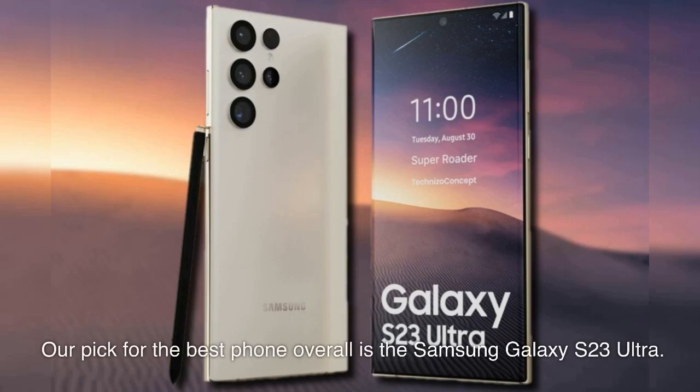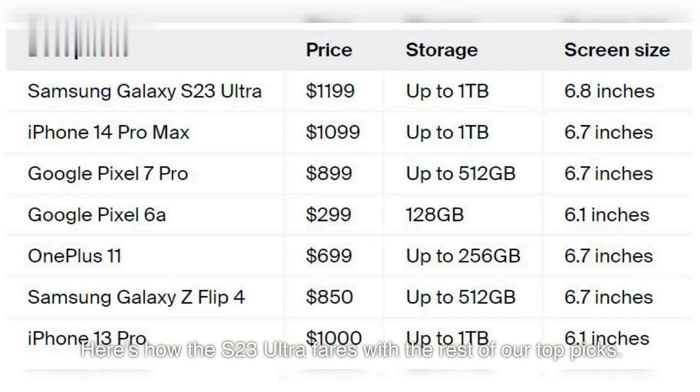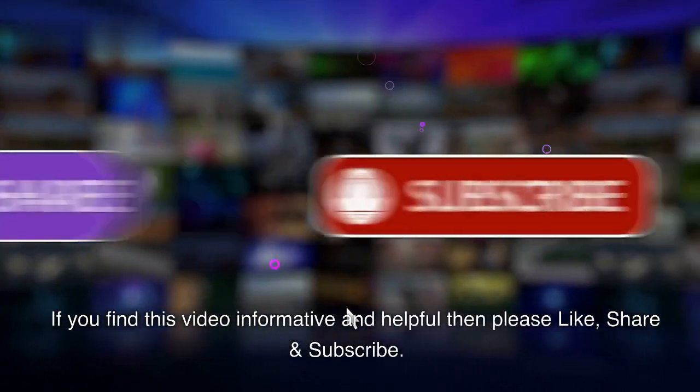Our pick for the best phone overall is the Samsung Galaxy S23 Ultra. It features everything you could want from a smartphone, including a large display, 4 cameras that can shoot 200MP photos and 8K video, up to 1TB of storage, a built-in S Pen for writing and drawing, and a 5000mAh battery. If you find this video informative and helpful, please like, share and subscribe.